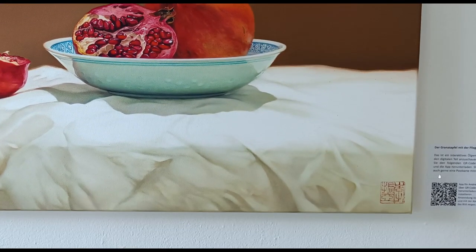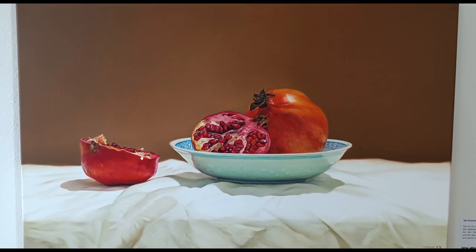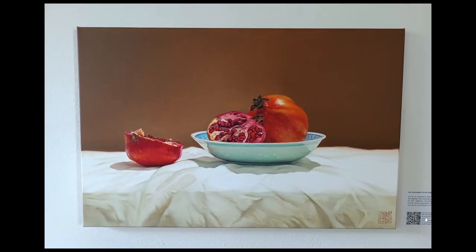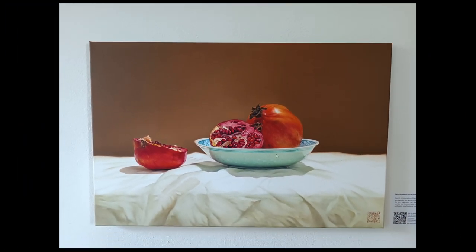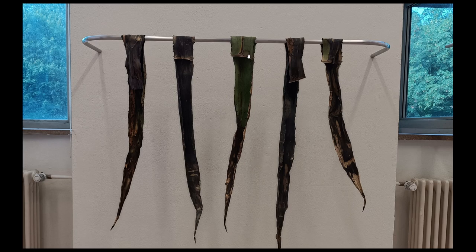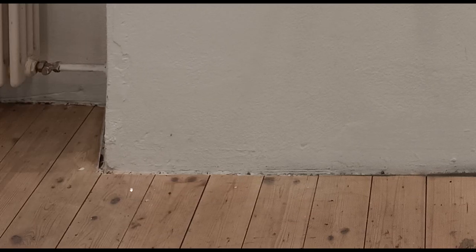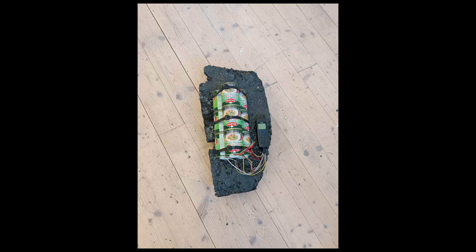This one here is called Der Granatapfel mit der Fliege — the pomegranate with a fly. There is no fly as far as I can see, but I really enjoyed watching this very highly detailed and well-executed oil painting of this fruit. Then, some dried-out leaves of what might be a palm tree, aloe vera, or cacti — just hanging there, five pieces. I thought this was a nice installation. You can also see the very rugged and old hardwood floor. The architecture of this place itself is really enjoyable and incredible.